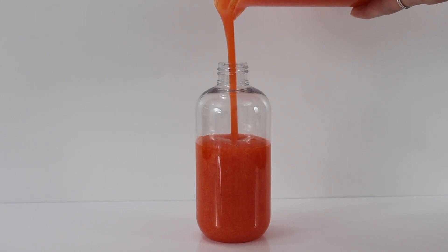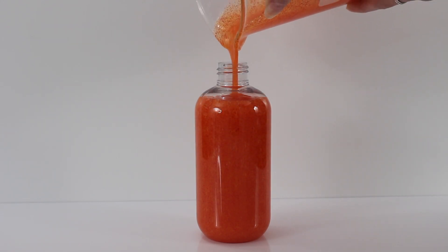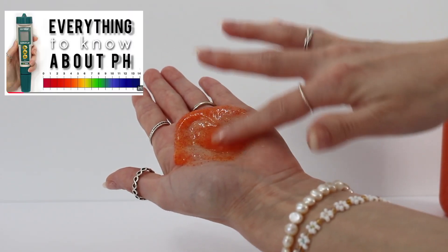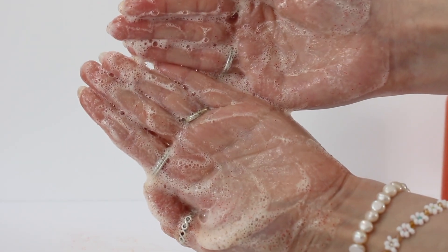Pour it into your bottle — I'll have something similar linked down below. And there you go, you have your finished face wash! You do want to make sure it has a balanced pH anywhere between 4.5 to 5.5. I'll link down below to my video all about how to adjust the pH, how to take the pH, everything you need to know about pH.